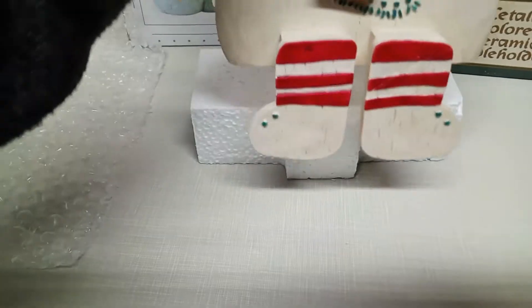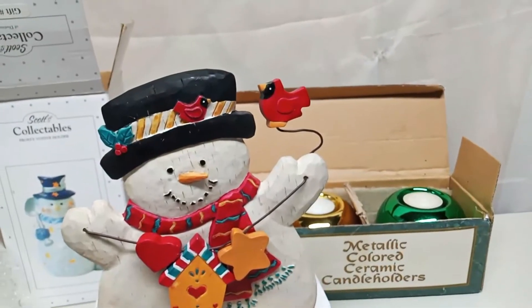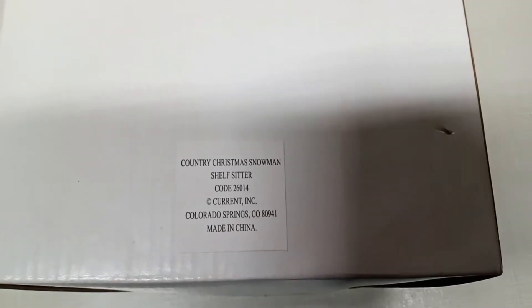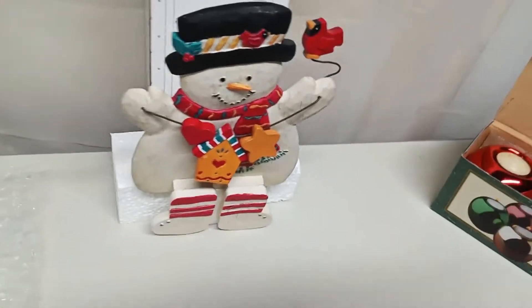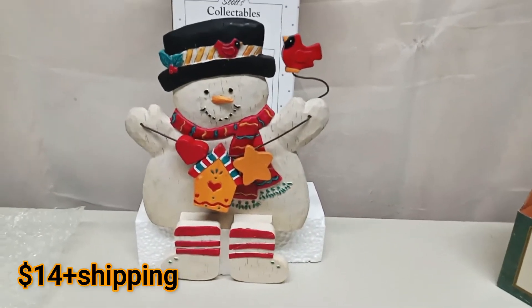The next one is this super cute snowman — he's what you call a shelf sitter, holding a card and all. He was by Country Christmas, also came with a box. Country Christmas snowman shelf sitter. He's actually kind of heavy. Super cute, and he is up in my Mercari and eBay store for $14.